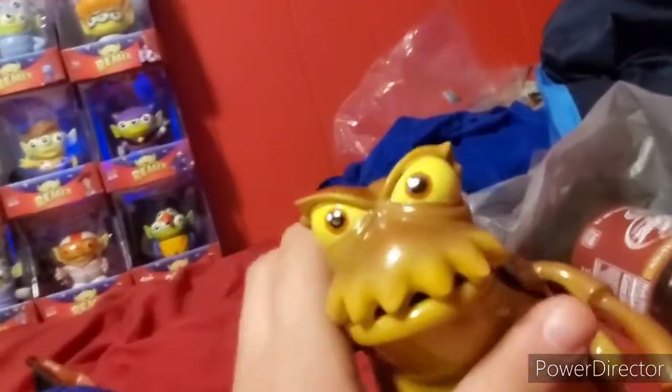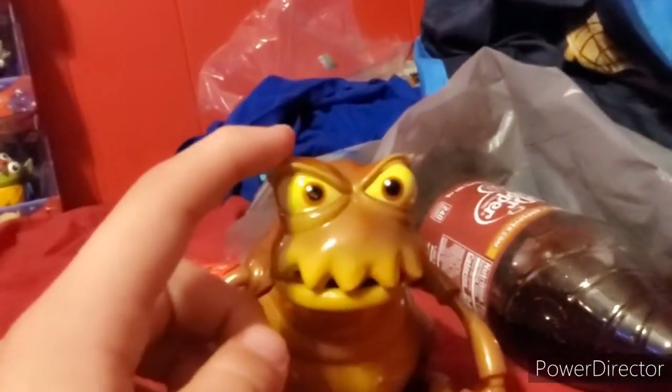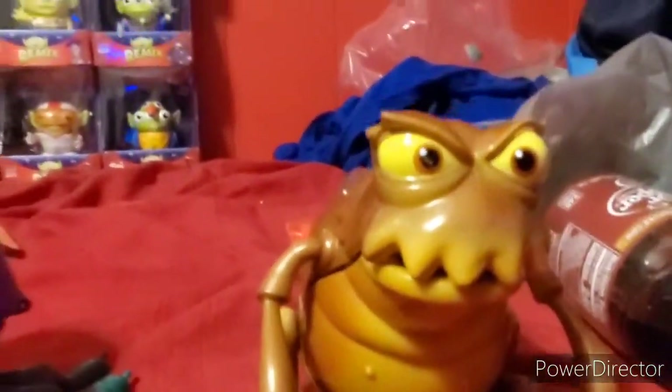All right, let's get to the big one. Today I'm gonna review a vintage Dim and a vintage flea. You're probably wondering about the familiar voice — he's voiced by John Ratzenberger, just like Ham from the Toy Story series.